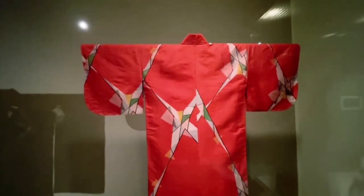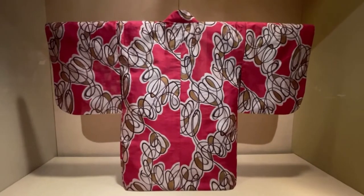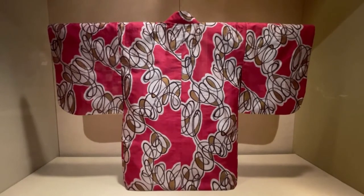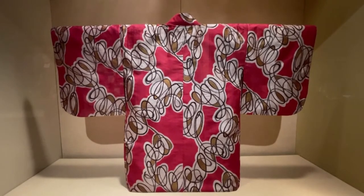I would like to emphasize that this is the first time that we are working together with the Costume Institute, and I was very excited that we can juxtapose in one gallery Japanese kimonos with Western couture.